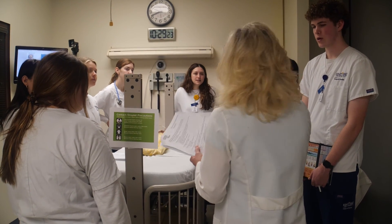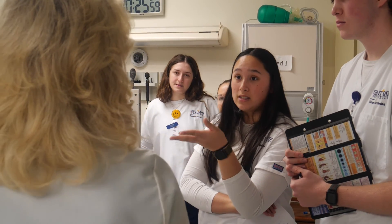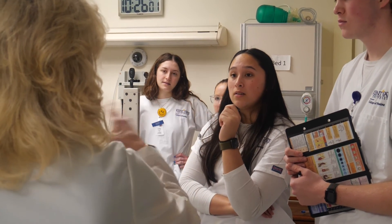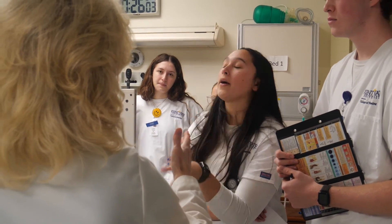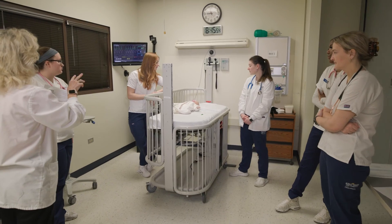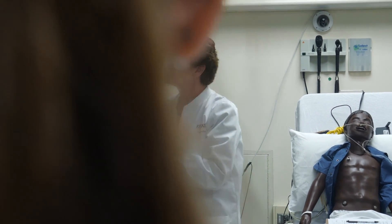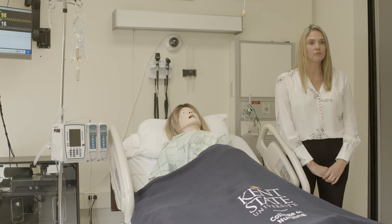Another thing students get to do is spend some time reflecting with their expert faculty at the end, and we call this the debriefing session. At this time, students can slow everything down and really pick apart exactly what went on — why did that happen to this patient, what were we able to do to help, what would be the next steps, and how would this translate to the clinical environment.